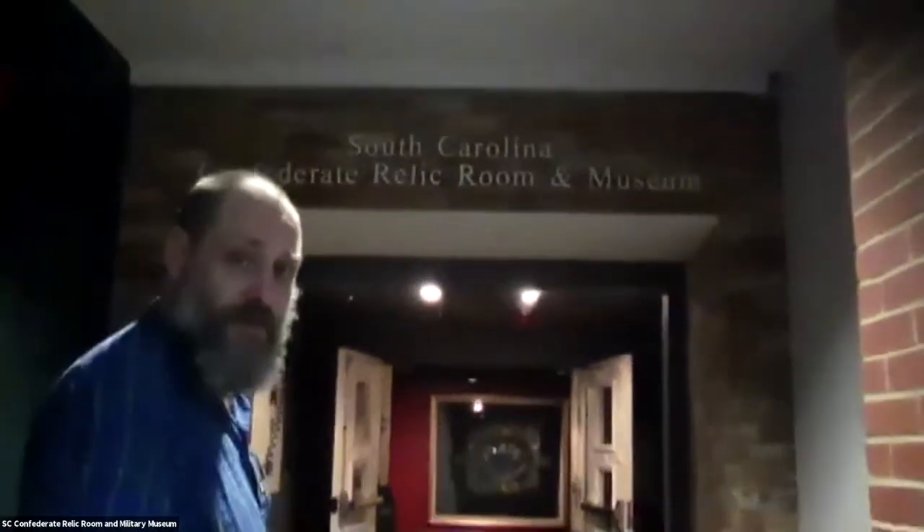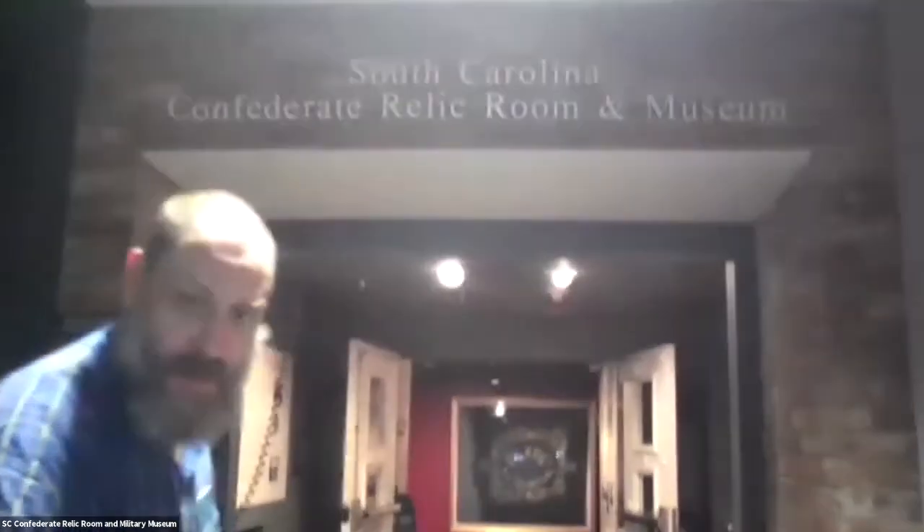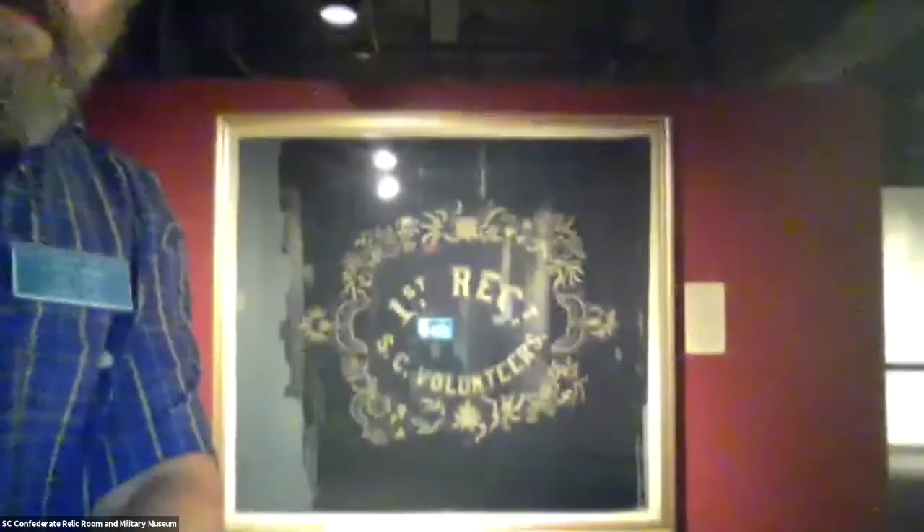Bear with me as we enter the hallowed halls of a museum which has been a museum for more than 120 years, and we're happy to remain a place of learning and connection with the past. One of the first things that strikes the eye here — and it's a deliberate part of our exhibit design — is this flag of the First Regiment South Carolina Volunteers.